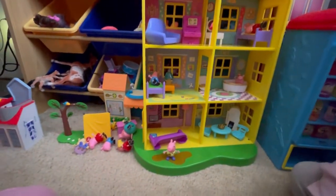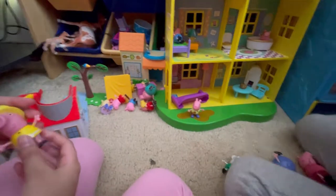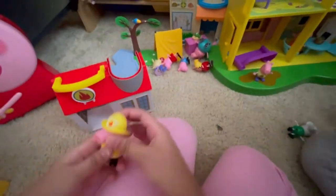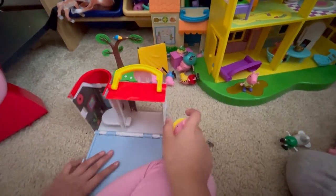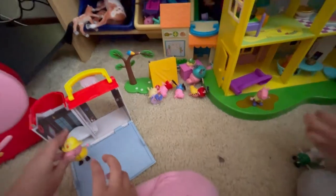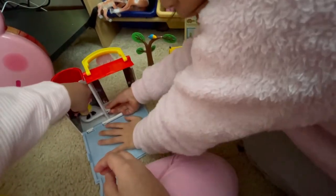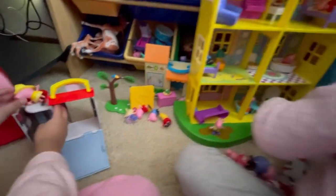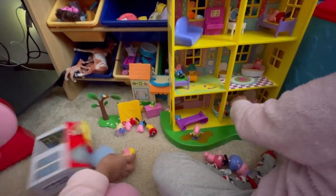Another thing we're going to be showing you is our Firefighter playset here. Here we have Firefighter Peppa. If you have it, comment below. You can go inside here and it's very cool. We can show you what this can do - you get to put little Peppa on there. Then you can use the elevator and make her go up and down. It also has a handle so you can carry it anywhere you want.